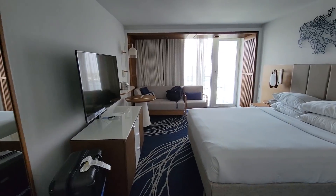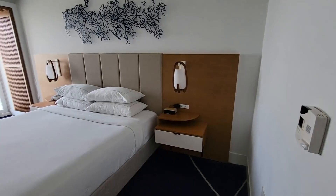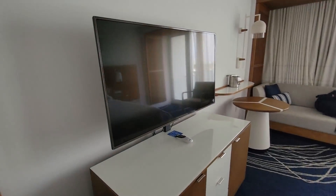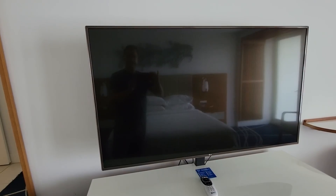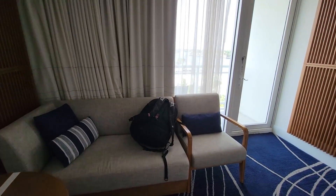Walk out. Good size bed. USB port beside the bed. Really good size TV — looks like a 55-inch TV sitting there, maybe a 50. Then we have a little sitting area.